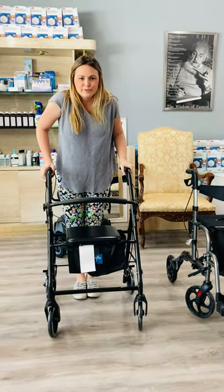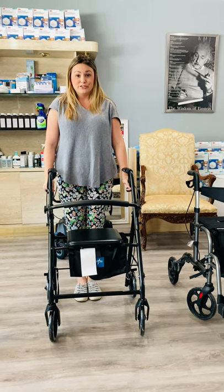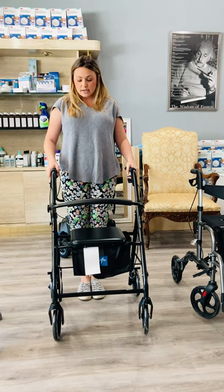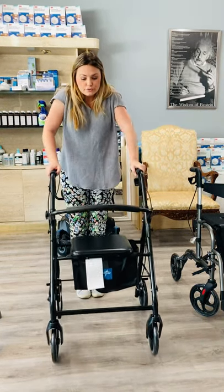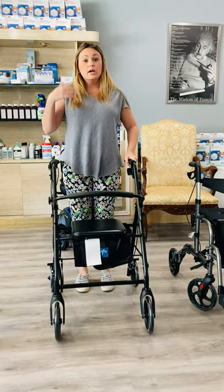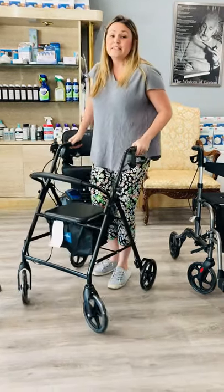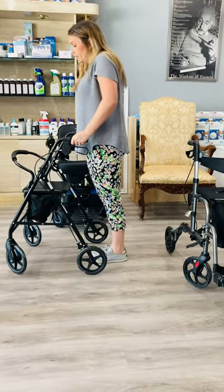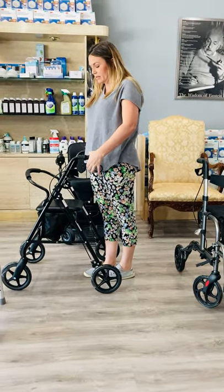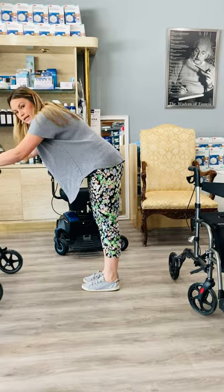Moving on to the traditional four-wheeled walker. We probably see this walker the most in our community, and I'm not really sure how that happened because it's not the best option for most people. First, they're fast — a little too fast. Because they're so fast, people have the tendency to walk extremely far behind them, making them more hunched over, putting more strain on your lower back, causing a lot of issues. This walker is also absolutely never going to stop you from falling — if you want to fall with this walker, it would just keep going. It might even cause a fall if it gets too far ahead of you and you just can't quite catch up.